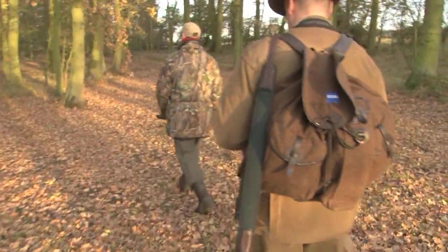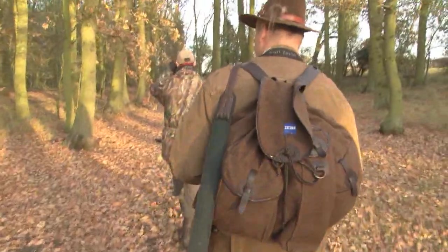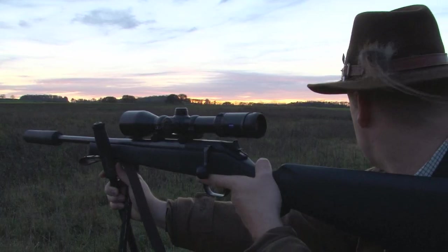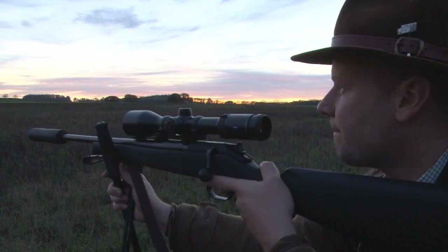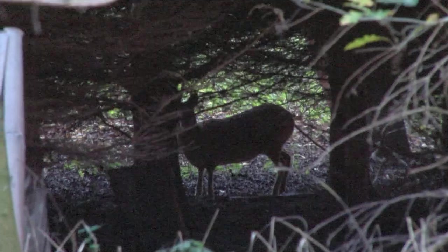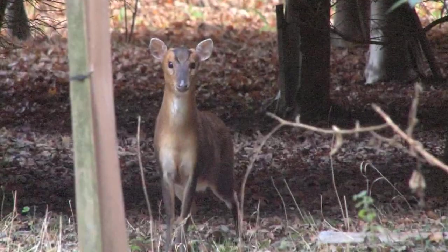We stalk through a number of areas, working through woodland and open fields. On several occasions Paul tells Ralph to get ready on the sticks. A Chinese water deer is in thick cover and successfully avoids the crosshairs. In the denser woodland we make out shadows, but we want to hold off for a good buck.